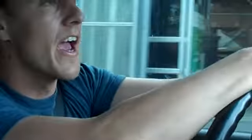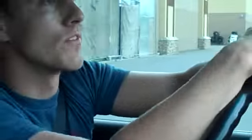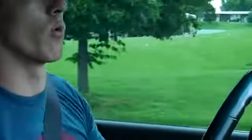Hey guys, it's Christopher Cedar with Vacant House Riches. I want to shoot this quick video for you while I am out in the field driving around actually looking for vacant houses.